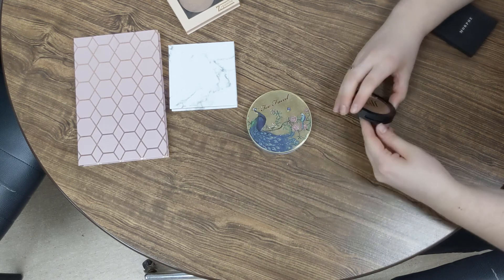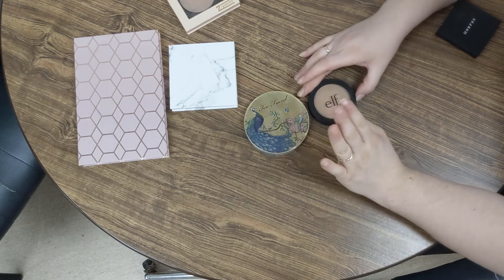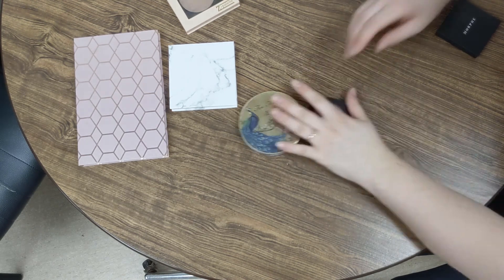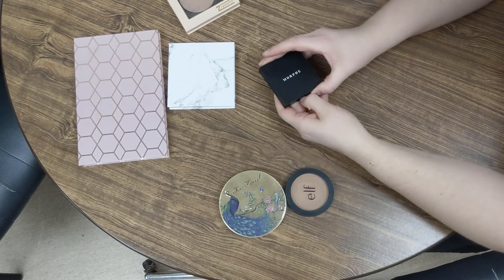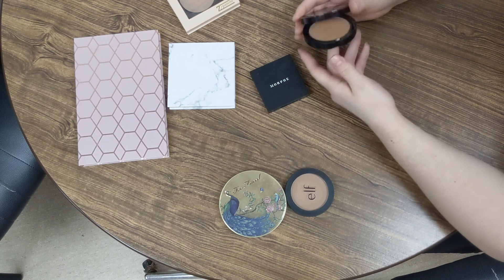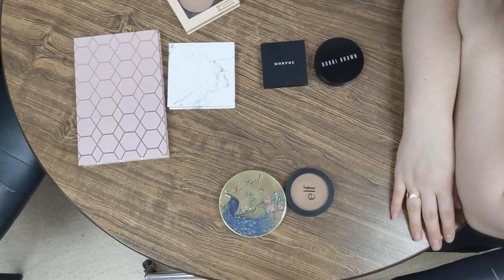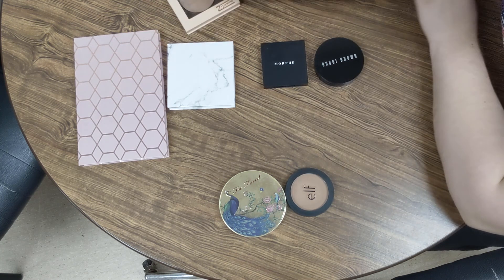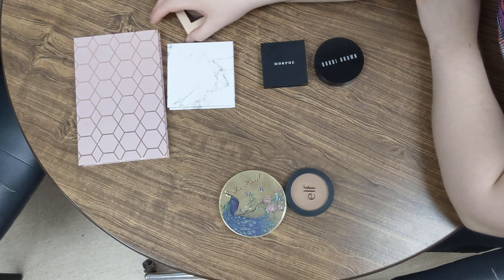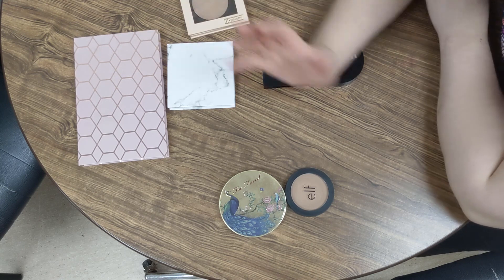Just to be totally transparent — not that I have to be — I am trying to sell the Too Faced and the ELF on my Poshmark, and I think I might put up the Morphe and the Bobbi Brown, because they're just not my kind of shades. And there we have it — the bronzer collection. Let me know what you'd like to see a collection of next and I'll try and make it happen. Don't forget to like and subscribe, ring the bell to become a Pavlovian dog, and I will see you next time. Bye!